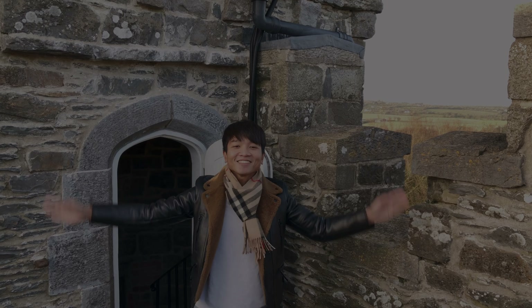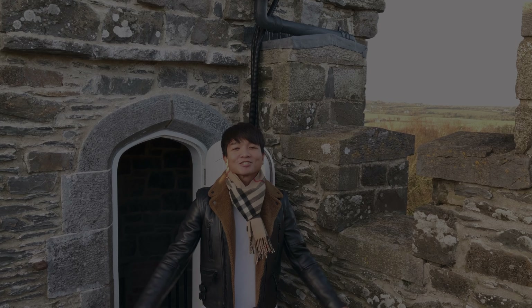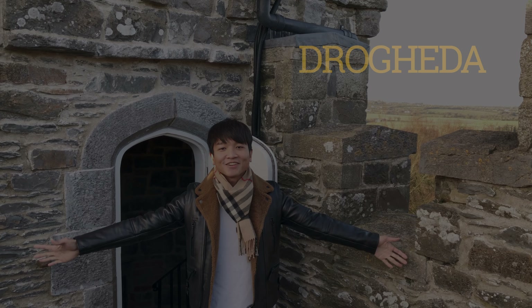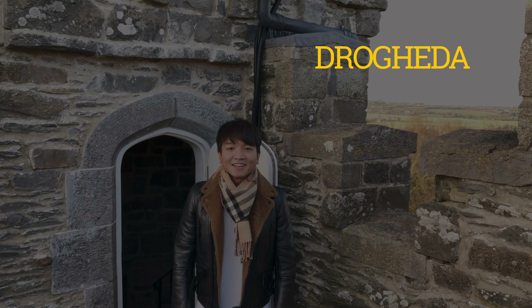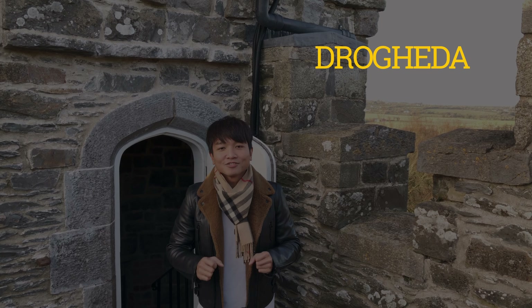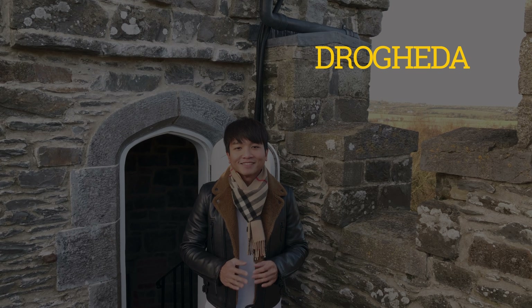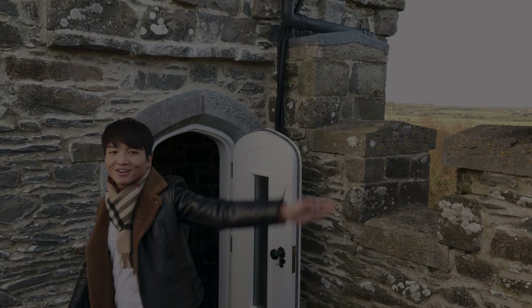Hi guys, it's Nathan's Land and today I want to show you how I get this big castle all to myself in Ireland. This is close to a little town called Drogheda and it's 45 minutes drive north of Dublin. Welcome to Petit Paradise Studios.